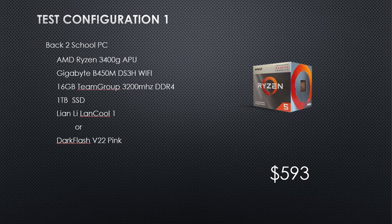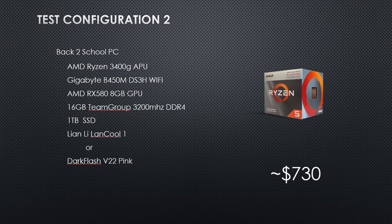The 3400G means it's got the CPU and the GPU covered in one chip. It's on a Gigabyte B450M Wi-Fi motherboard with 16 gigabytes of Team Group 3200 MHz DDR4 — RAM is cheap right now. One terabyte SSD, and the one I'm benchmarking is in the Lian Li Lancool 1, but I also built one in a Dark Flash V22 pink case. The second config adds an AMD RX 580 8GB GPU to see how much improvement we get in Resolve.